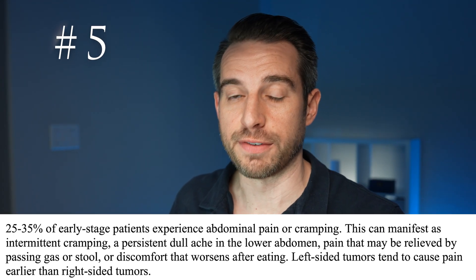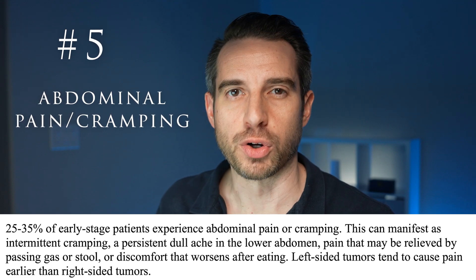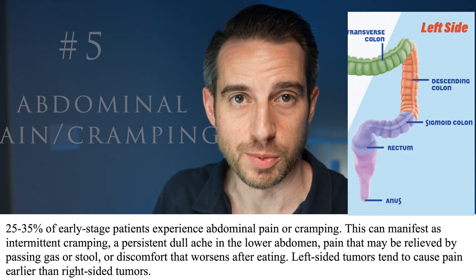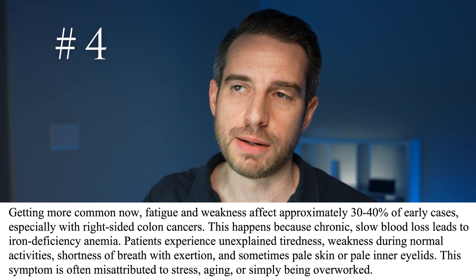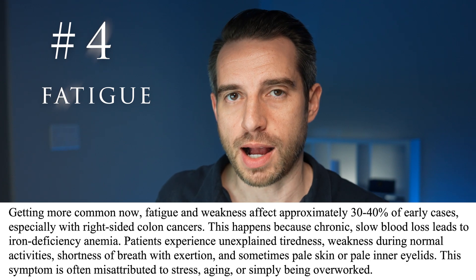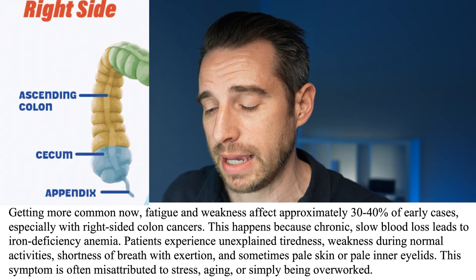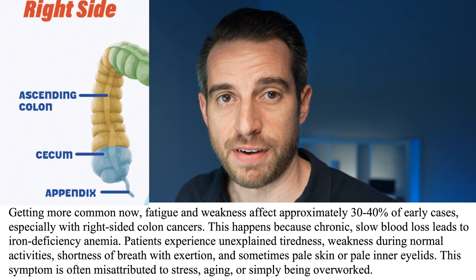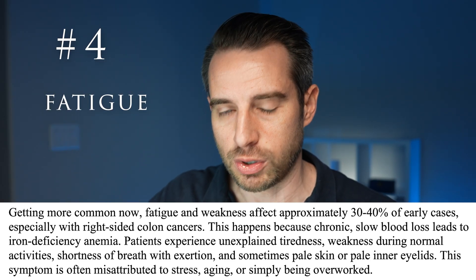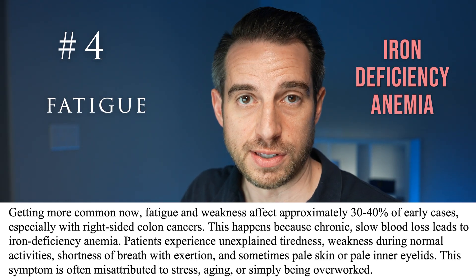Occurring in 25% to 30% of early colon cancers would be abdominal pain and/or abdominal cramping — that's number 5. Left-sided tumors tend to cause pain earlier than right-sided tumors. Number 4 is fatigue, which occurs in about 30% to 40% of patients. This is more common when the tumor is in the right part of the colon. The reason fatigue develops is because of slow blood loss from the tumor; as hemoglobin levels drop, patients develop iron deficiency anemia, which is the main cause of the fatigue.